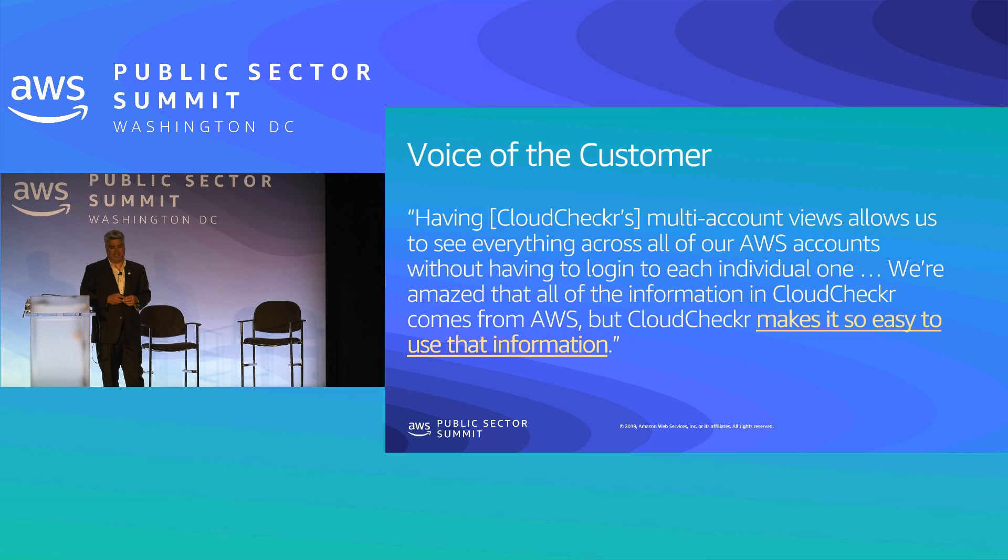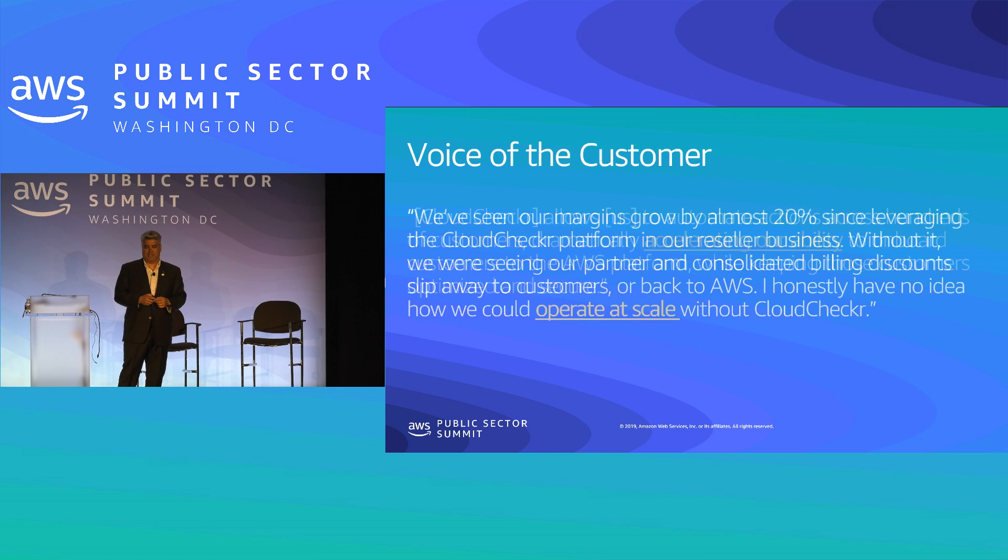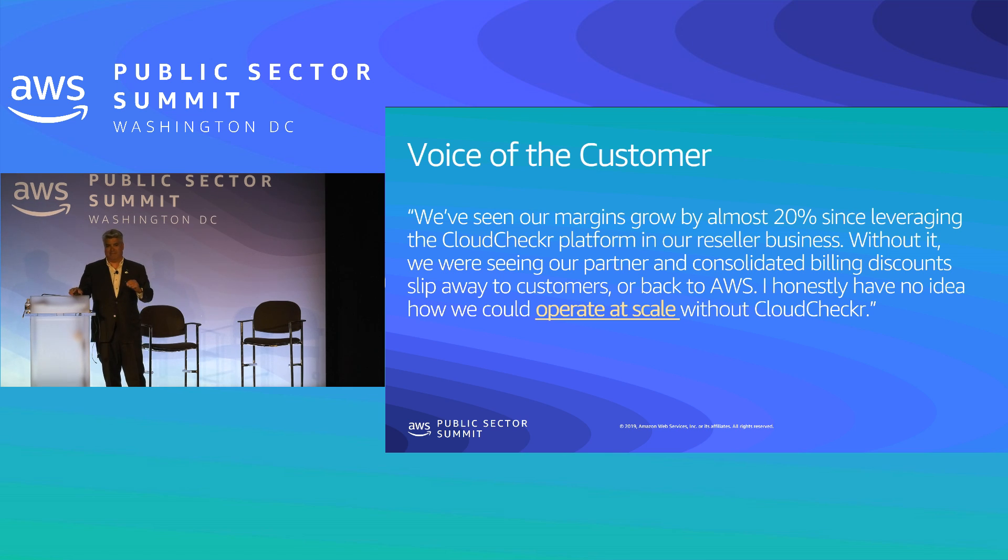Another customer talks about the ease of use and making sense of AWS data. This accelerates the ability to onboard customers — large system integrators use Cloud Checker to pull a particular project into the public cloud with confidence. Of course it helps larger organizations operate at scale: when you're spending more than a million dollars a month, that's our sweet spot where a cloud management platform becomes most valuable. I'll pause here — I have time for questions, but I'll let everybody go early since we all have fun things to do tonight.